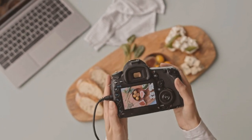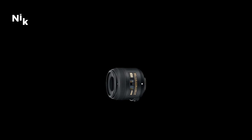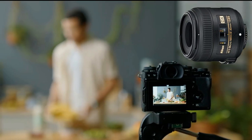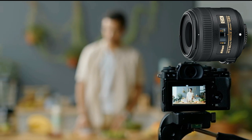Introducing the Nikon AF-S DX Micro Nikkor 40mm F2.8G lens, a versatile macro lens designed to elevate your food photography game. With its specialized macro capabilities, this lens excels in capturing the intricate details and textures of your culinary creations, adding depth and dimension to your images.